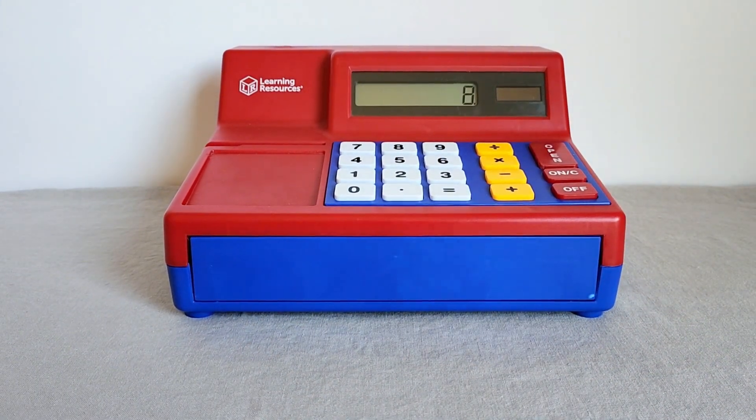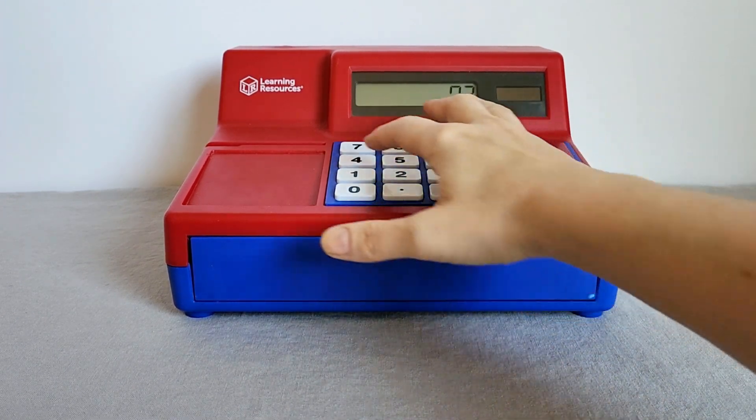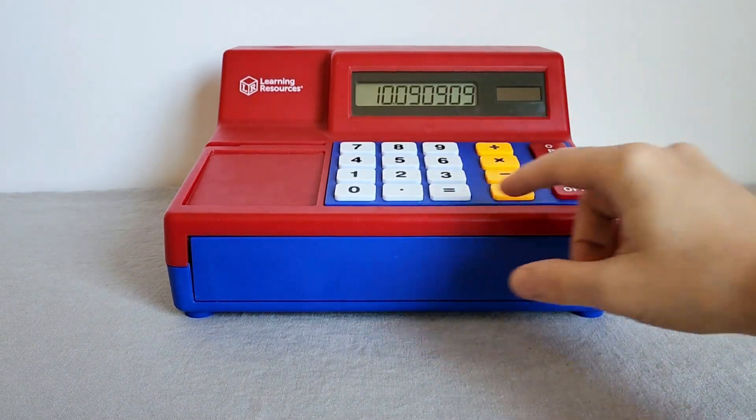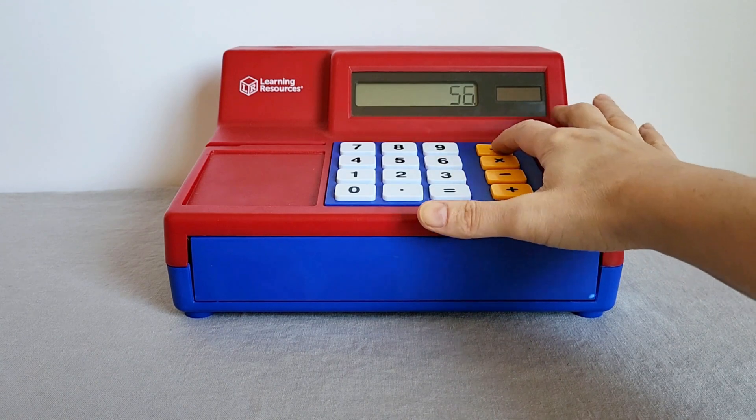I spent a while looking at different play cash registers because my kid wanted a cash register — he loves to play store and he wanted something to be able to calculate on. So we looked around at a bunch of different ones.